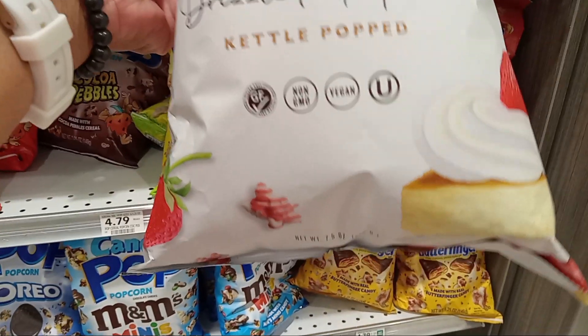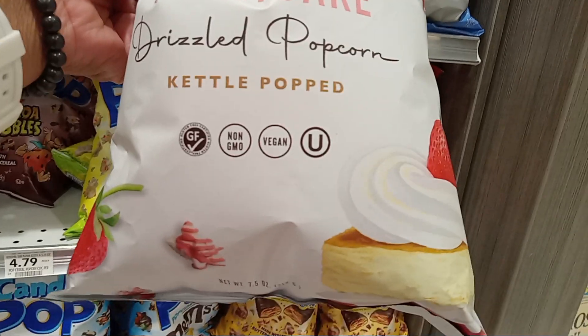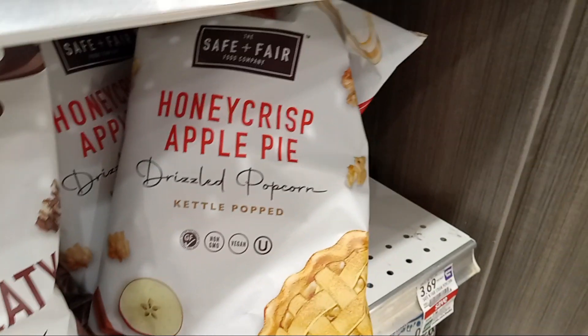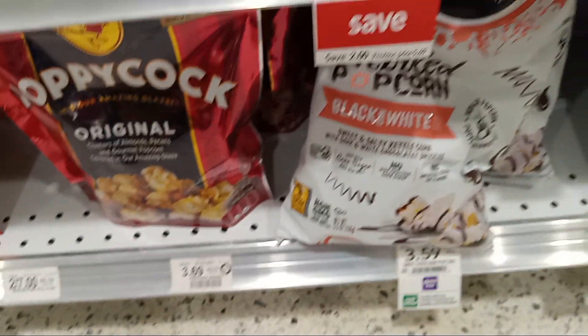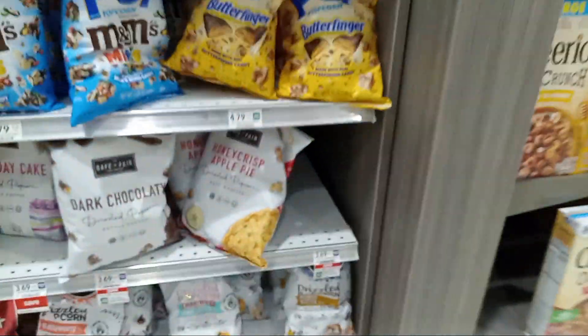Strawberry shortcake popcorn - y'all, I've never tried a strawberry shortcake one. Your girl is gonna run up - I'm gonna get it! Oh look at the packaging - say it ain't so. I'm fixing to get this and I'm gonna let y'all know about it. They also have honey apple crisp now - I'm not big on apples. Birthday cake tastes okay but it's a little sweet. Black and white is the bomb. Peanut butter you'll really taste peanut butter. Cake batter really tastes like cake batter. Honey apple crisp is new, and the strawberry shortcake I got must be the bomb because it was the last one there.